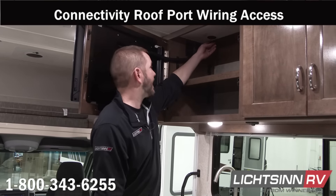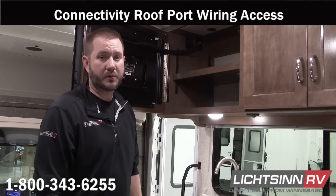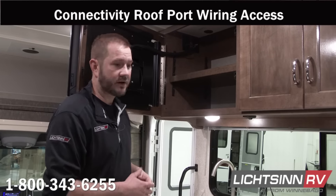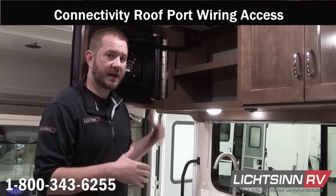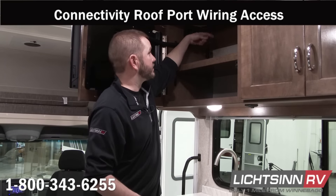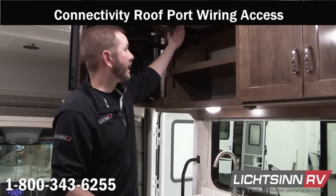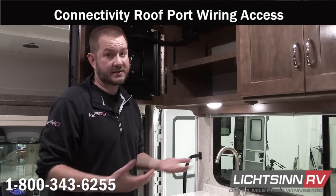Winnebago also utilizes an easy-access port for technology that you'd like to put on the roof, whether it's a Wi-Fi extender, cell phone booster, or satellite dish. As technology becomes obsolete and you'd like to change it out and stay up to date, you can easily just switch that out. The wires run through the port, so you don't have to change wiring throughout the coach — it's very user-friendly.